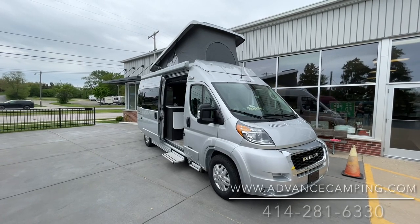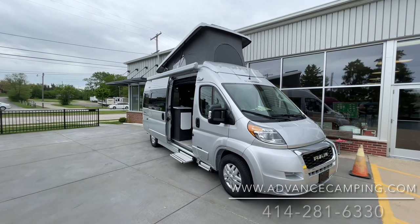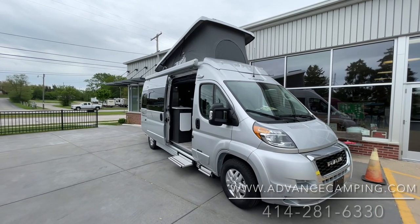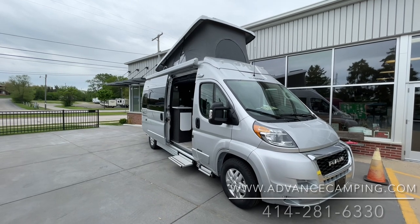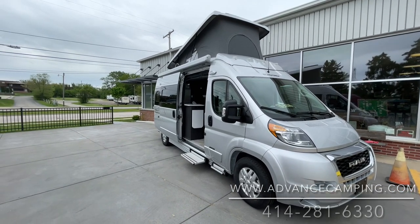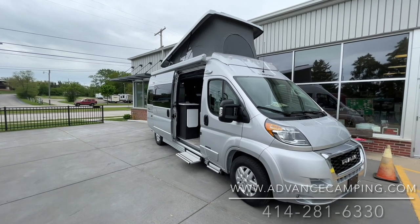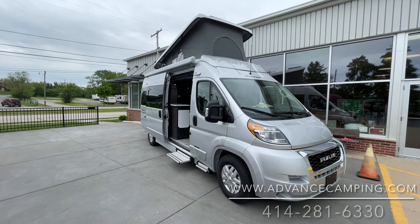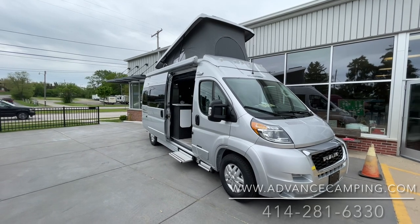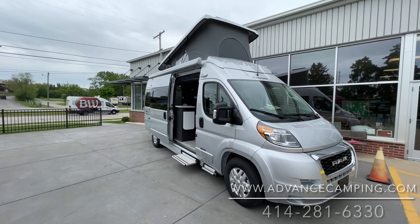Hello, this is Josh from Advanced Camping bringing you another video tour. This one of the all-new Roadtrek Zion Slumber. This is super cool. This is the only Class B that'll both sit and seatbelt and sleep five people all at once. It does have five seatbelts and sleeping for five, which you just don't see. And it does it in absolute style.